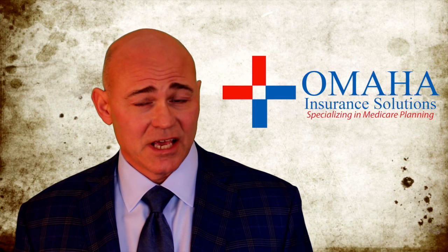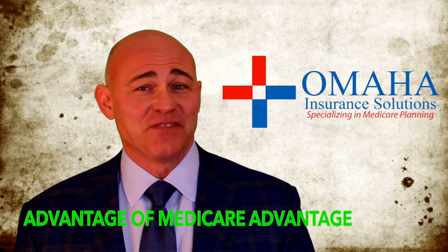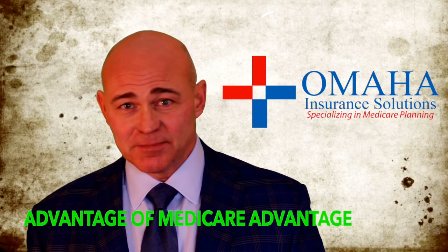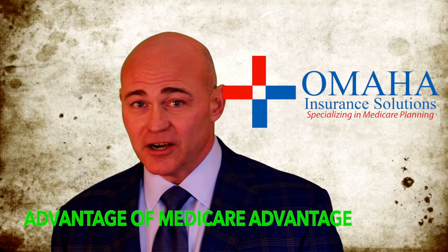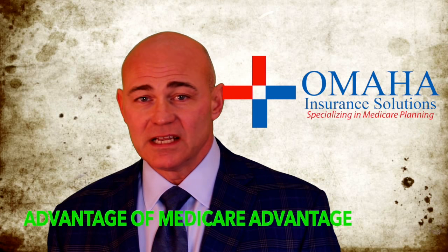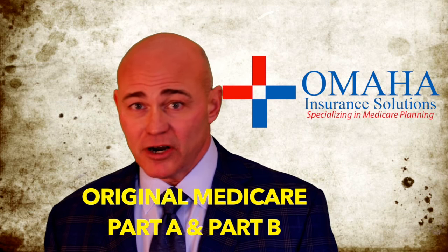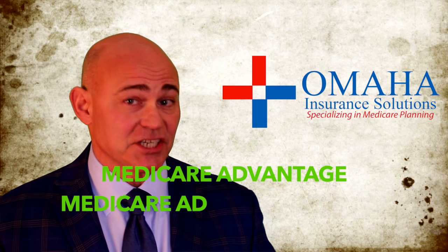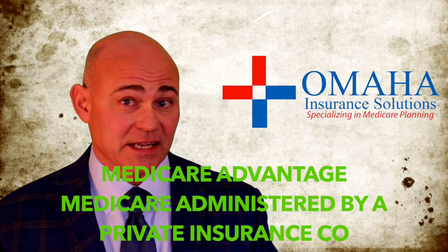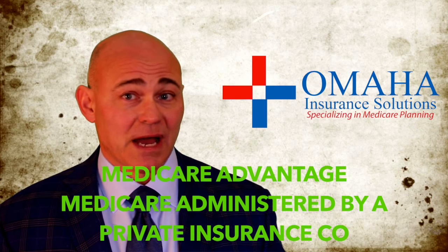Hello, Chris Grimman, Omaha Insurance Solutions. So what's the advantage of Medicare Advantage? Well, to explain that we have to talk about first original Medicare. Original Medicare, or traditional Medicare, is Part A for the hospital, Part B for doctor and outpatient procedures. Medicare Advantage is a different way of getting Medicare — it's Medicare administered by a private insurance company approved by Medicare.